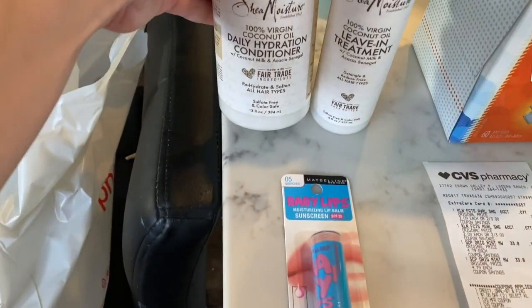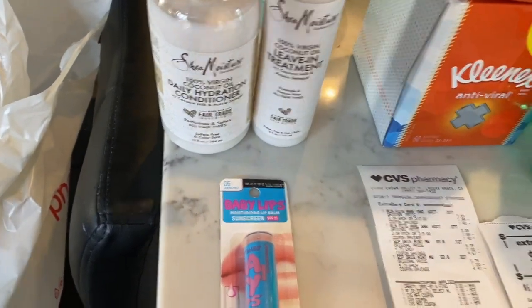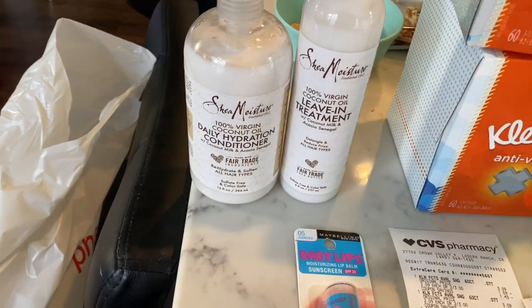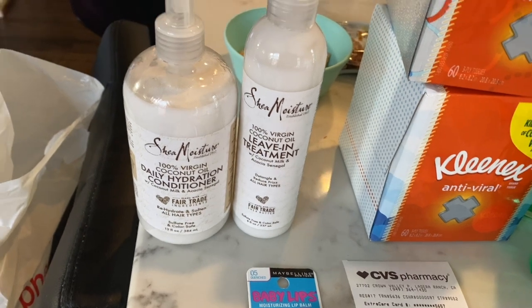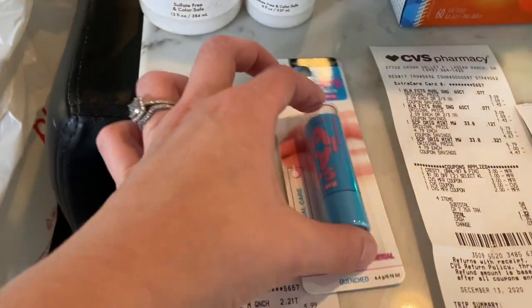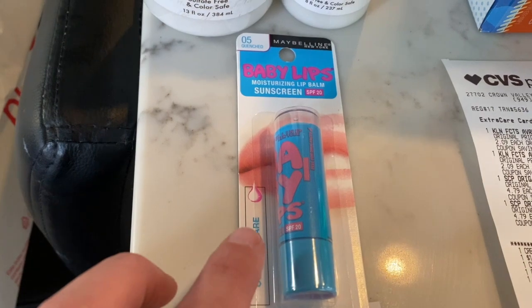So I did the Shea Moisture deal. Shea Moisture is spend $20, get $10 back in extra care bucks. Now I don't always go for the cheapest thing because Scarlett, my daughter, she needed some leave-in treatment like a detangler, so I picked this up which was significantly more expensive — it was $15.79. And then I got a conditioner for $12.79. And then I also got a $5 CRT for Maybelline and the baby lips were priced $4.99.